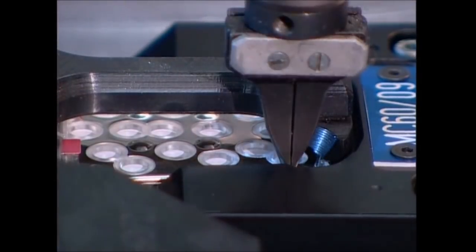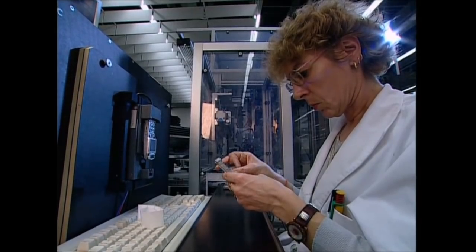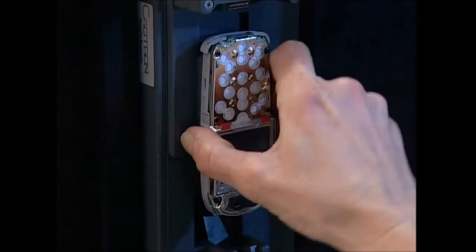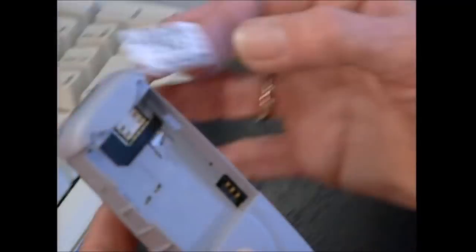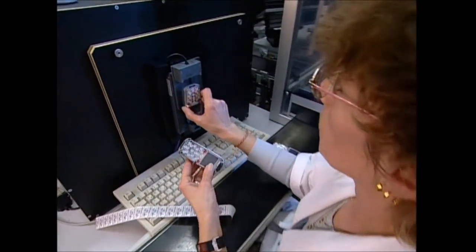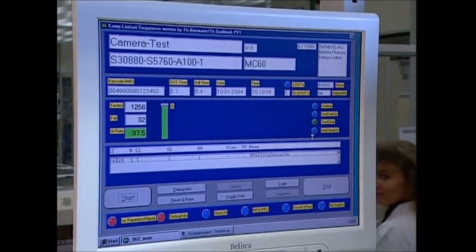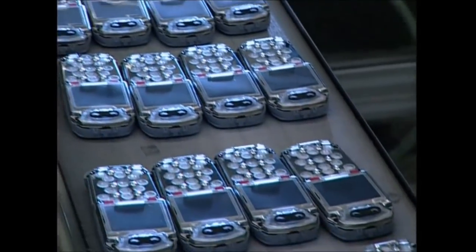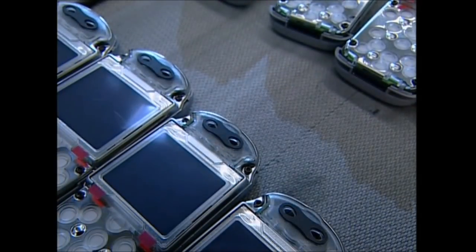Mobile phones come with all kinds of extras, but they all have one function in common — they make calls. They do this by translating the sound of your voice into digital information and then sending it to another phone, which translates it back into sound. Each phone is assigned a 17-digit number giving it a unique identity.